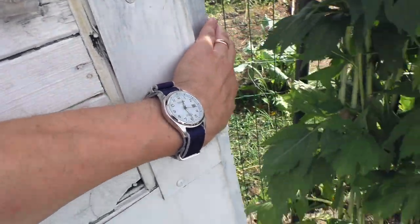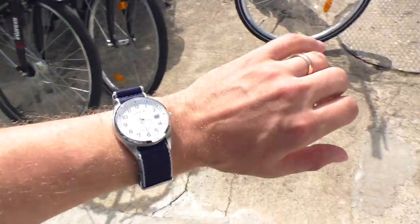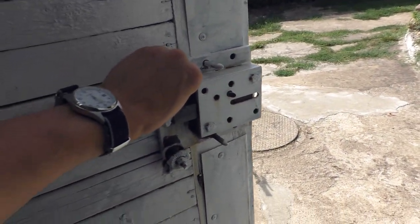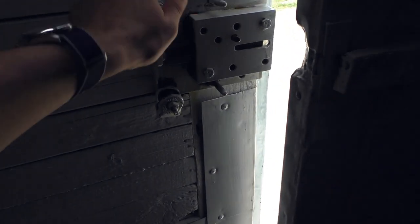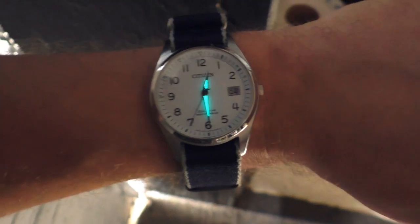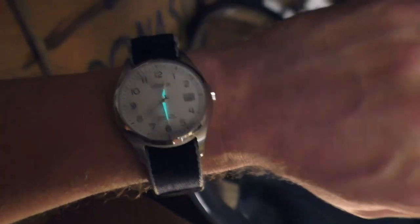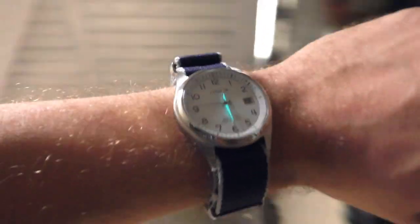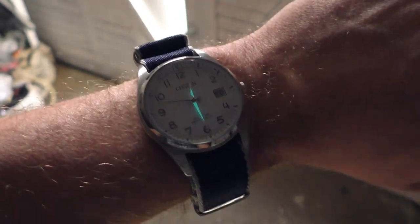Let's use this opportunity and close the garage doors to see how this watch looks in the dark — does it have any lume? Let's find out. Closing both doors and going to the dark corner — wow, that's rather strong lume! Interestingly, only the hands have lume, but wow, it's so bright — crazy!